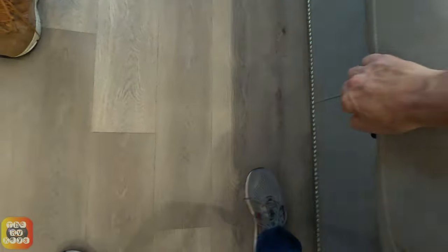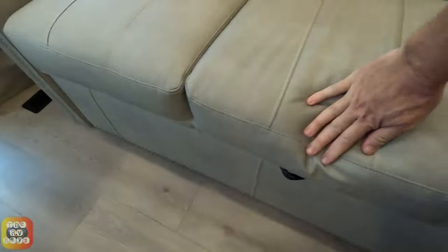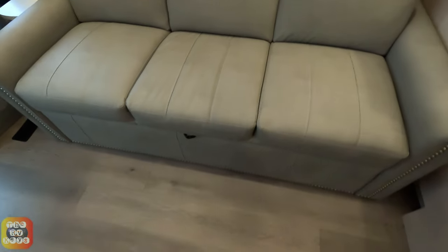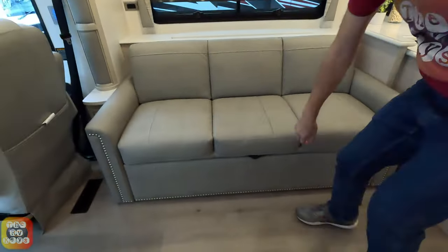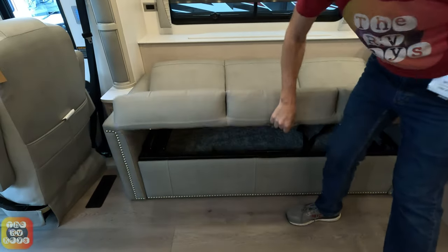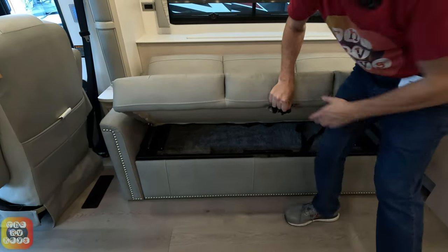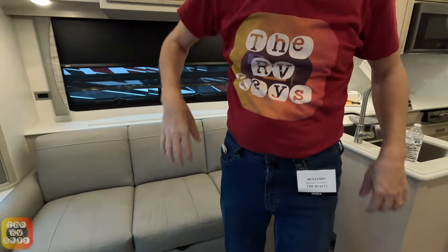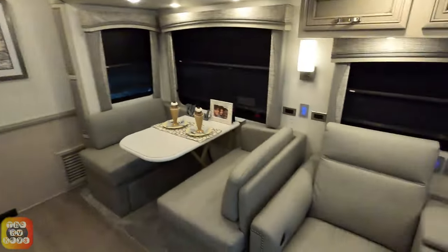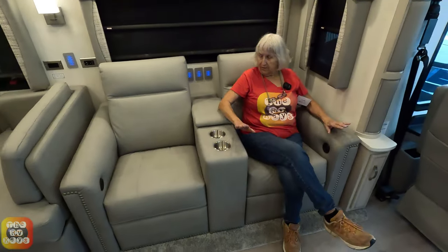Ben found the switch — it's a jackknight sofa with all the storage underneath. And over here we have our recliners for the TV set. These do recline.